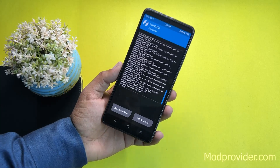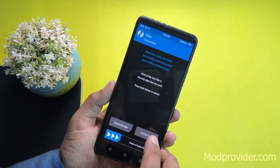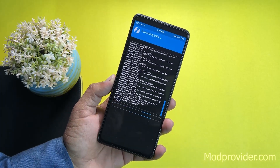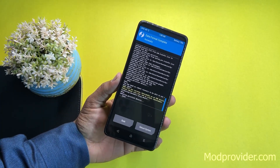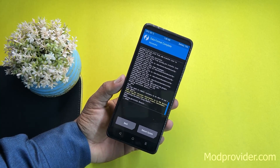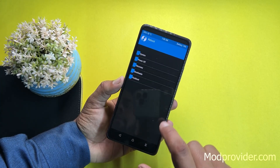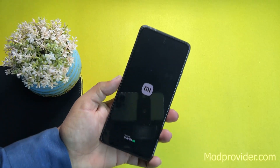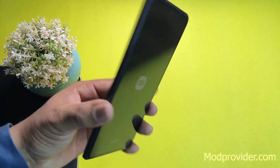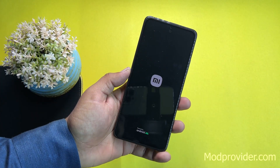After flashing, go to Home, tap Wipe, then Format Data and type 'yes' — this will delete all data from internal storage, so make sure to take a backup first. Then go to Home, tap Reboot, and select System. After a few minutes, MIUI 14 will boot up on your Redmi Note 10 Pro.